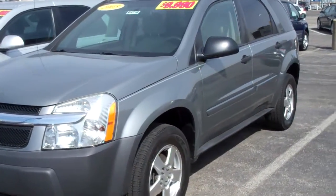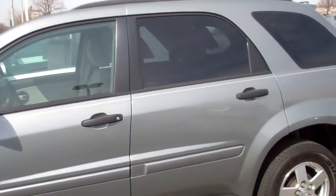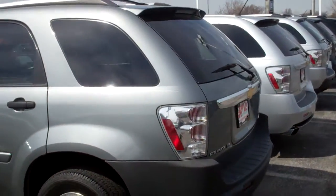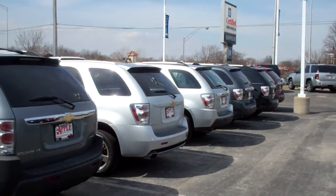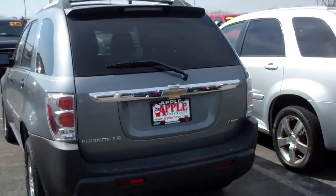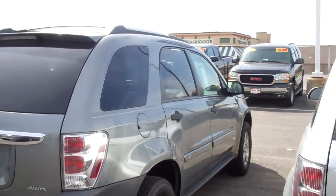Just wanted to give you a quick personal look at it. What I would like you to do is give me a call and set up a time when you could come in and take a closer look and a test drive. As you can see, I've got quite a few other used Equinoxes on the lot, so if this one doesn't fit your agenda, perhaps one of the other ones would.